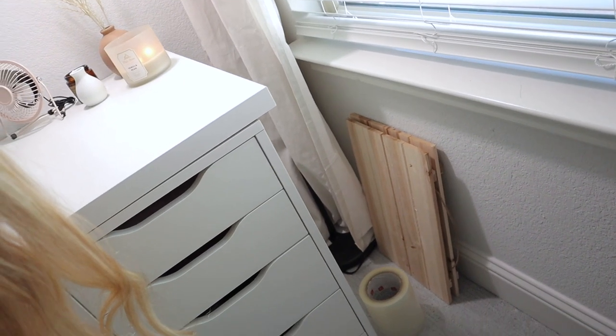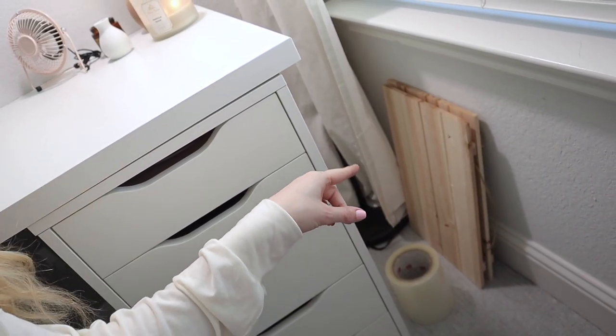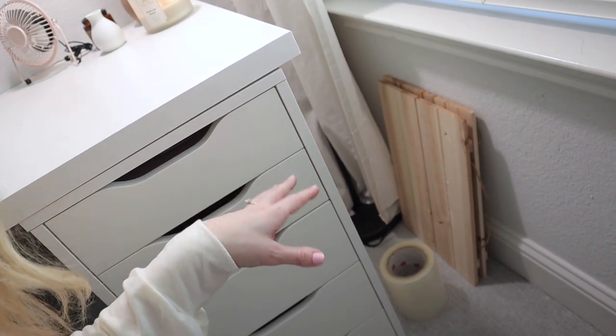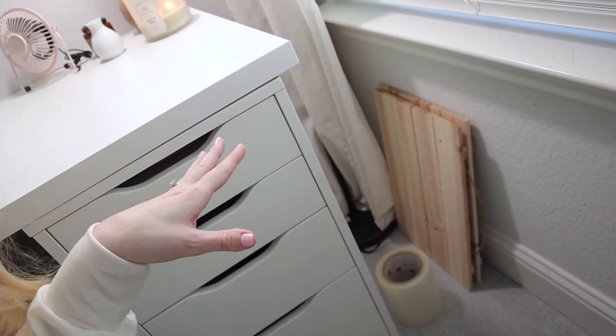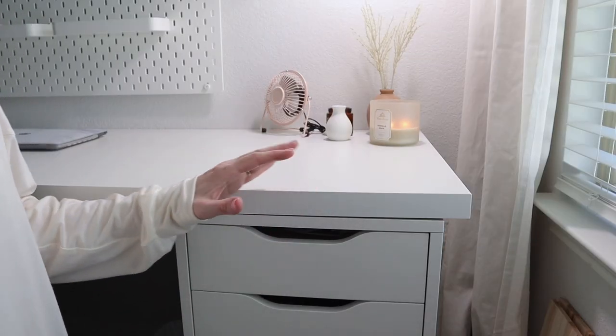On this side of my desk I just have my transfer tape and a few wooden boards I got at Michael's. I use those pretty often for product photos, so I like to keep them right here where I usually take my product photos. Now let's get into the drawers in my desk.